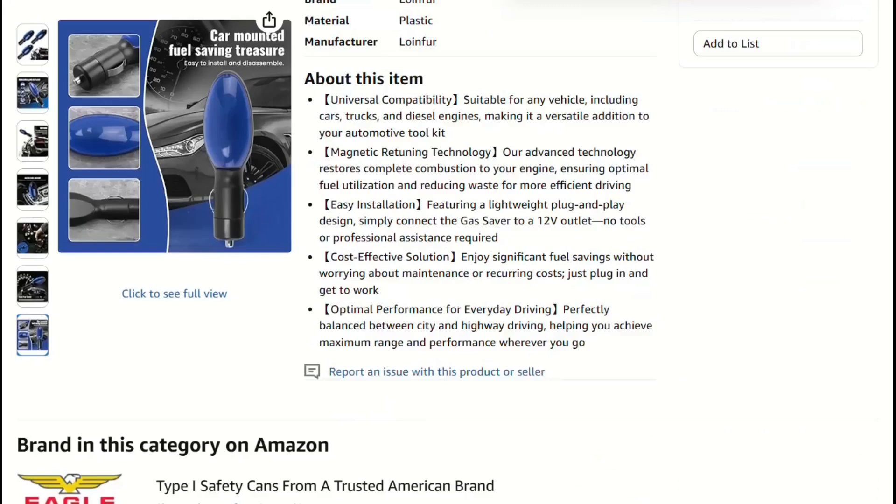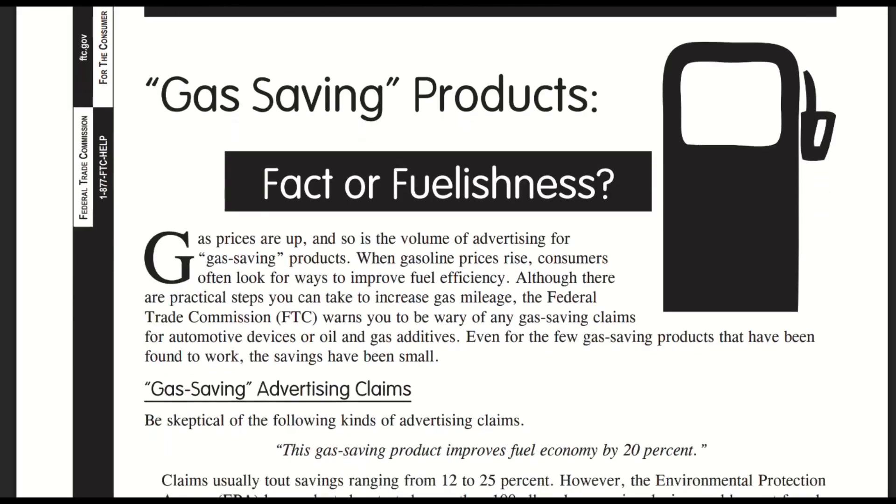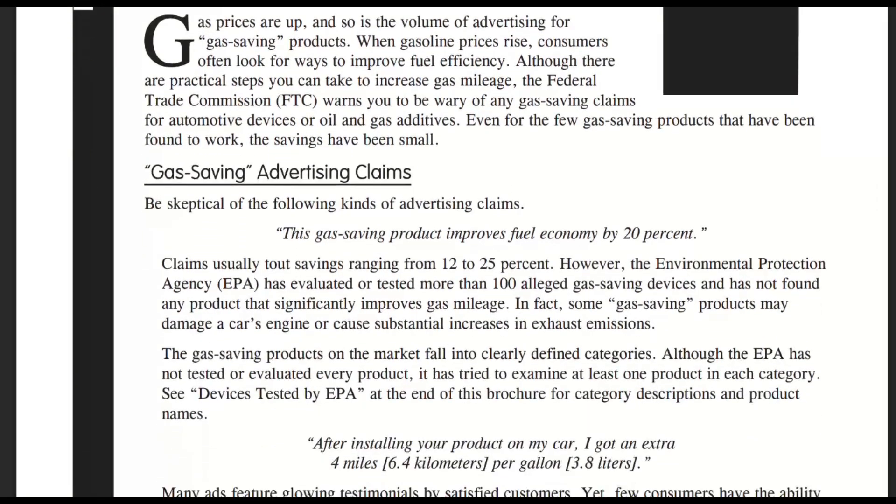FuelSync says it stabilizes electrical voltage to reduce fuel consumption. $20 gets you a plastic pod that glows blue. The listing mentions engine performance and battery life, but get this — it never explains the actual mechanism.